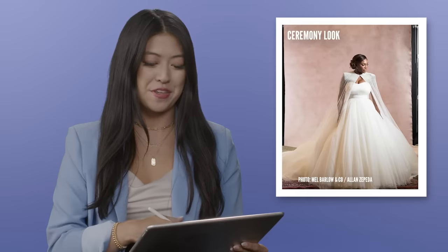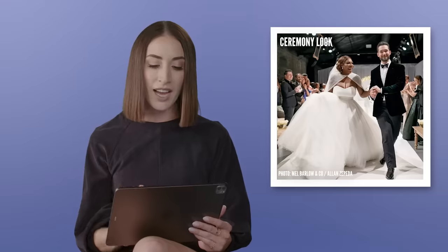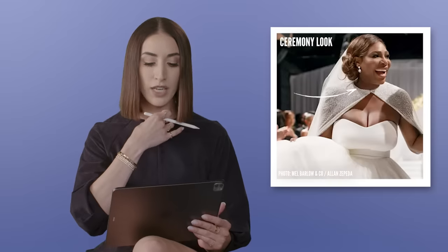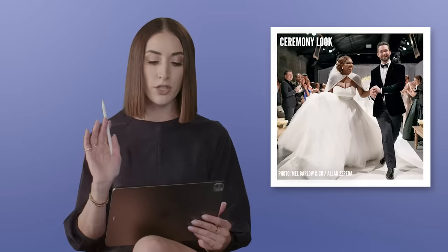Serena actually consulted her good friend, who also happened to be the famous Vogue editor Anna Wintour — super casual. She ended up with a gorgeous strapless Sarah Burton for Alexander McQueen Princess Ball Gown, which was actually the complete opposite of what she was looking for. I noticed that she doesn't have a headpiece or any type of tiara on, which I absolutely agree with, because of her cape and the neckline — it would have been too much going on, and it is a very dramatic look.